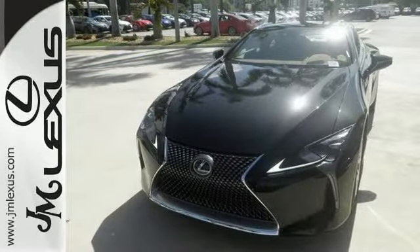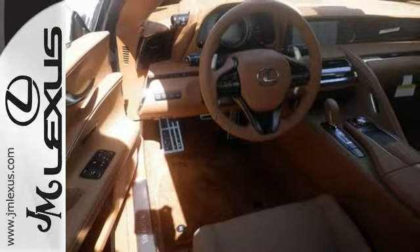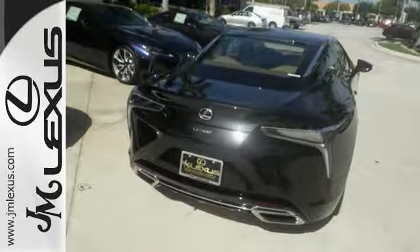Add to that a navigation system, a sunroof, convenience package, as well as many other upscale features, and you'll have yourself an attractive Lexus LC 500 looking for a new home.